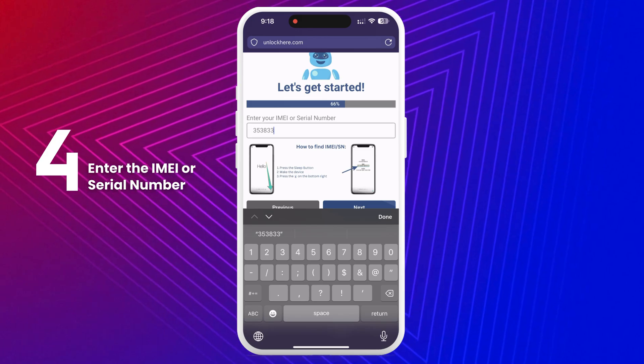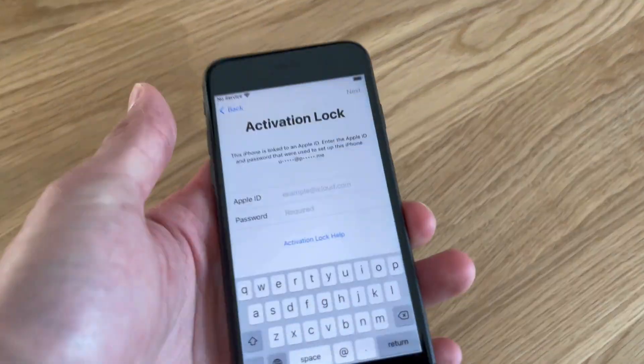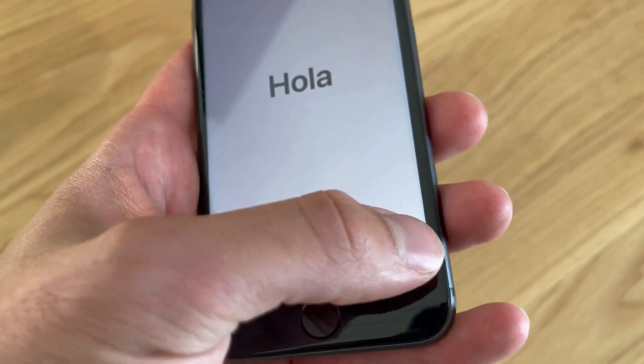For iPhones, you'll use the IMEI. Some iPads and Apple Watches have IMEIs if they have a SIM card slot or cellular capability, but most have only a serial number. To find this, press the Sleep button on your locked device, then press it again and tap on the I on the bottom right to display your device info.